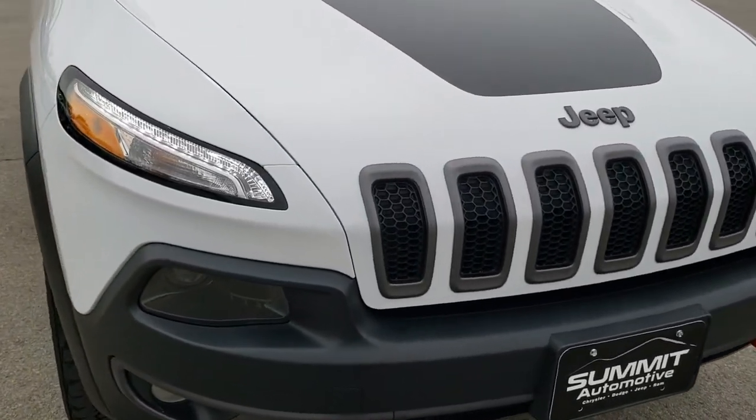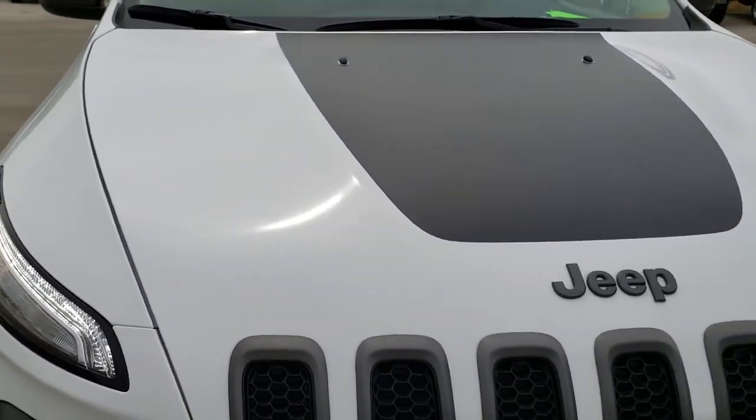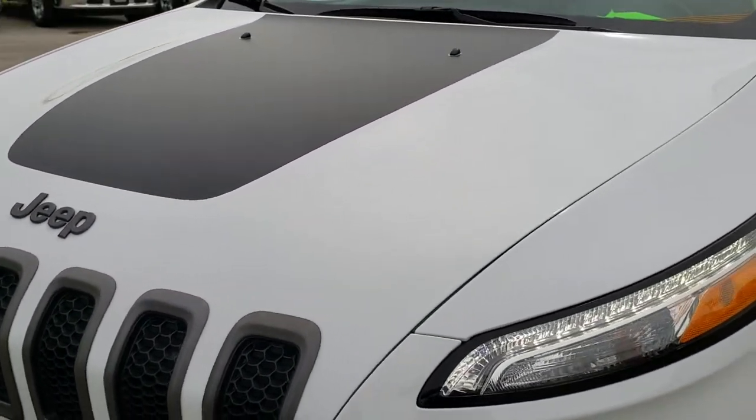This vehicle has the 3.2 liter V6 motor which pumps out 271 horsepower. And from this HD video you will be able to tell just how clean this Jeep is all the way around.